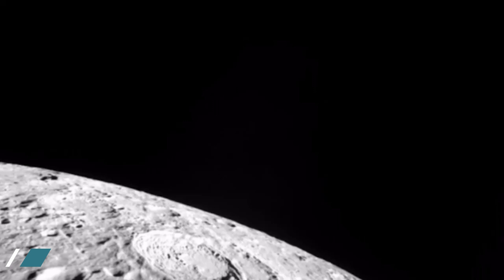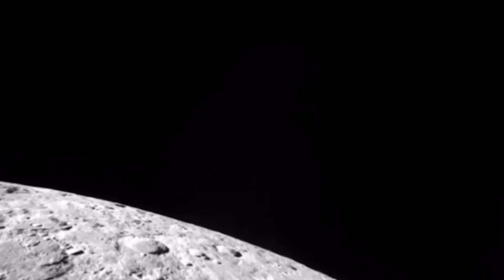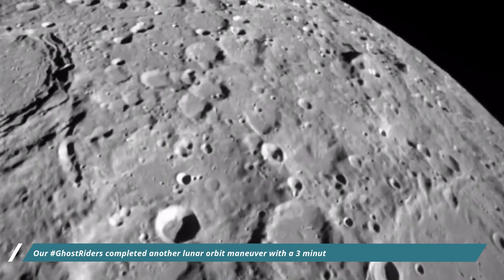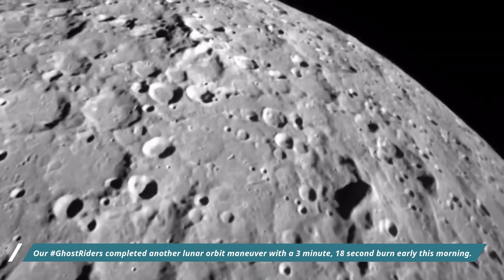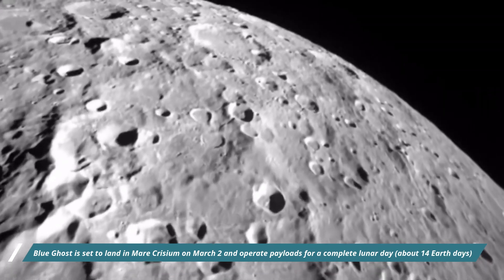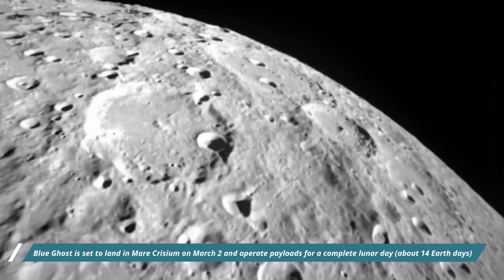Upon launching on January 15, 2025, Blue Ghost is spending approximately 45 days traveling to the moon, allowing ample time to conduct health checks on each subsystem and begin payload science. Blue Ghost is set to land in Mare Crisium on March 2 and operate payloads for a complete lunar day, that is about 14 Earth days.